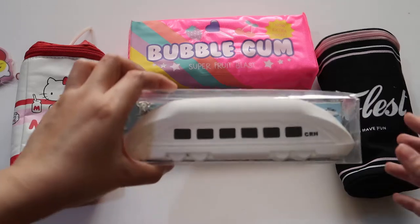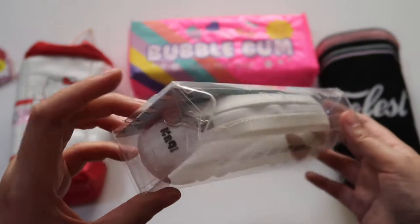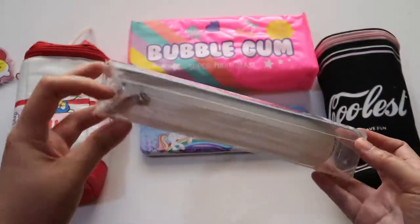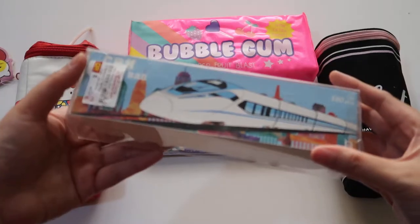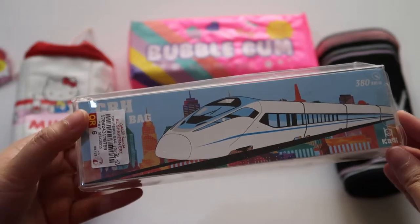This is a train pencil case. It is made of silicone, inspired by the trains of Japan.